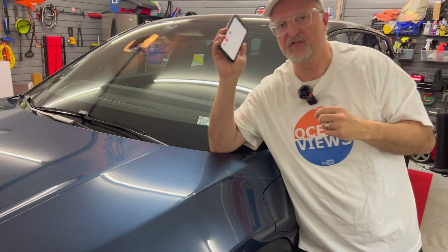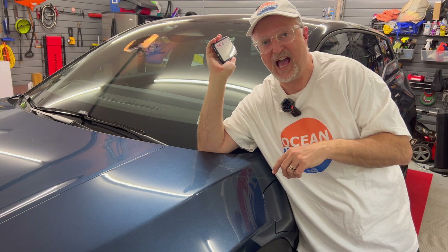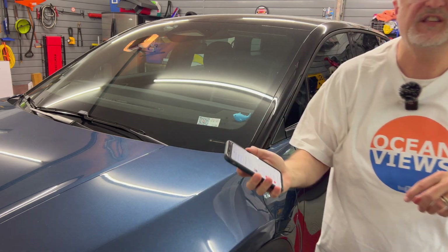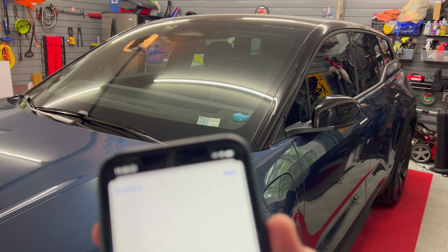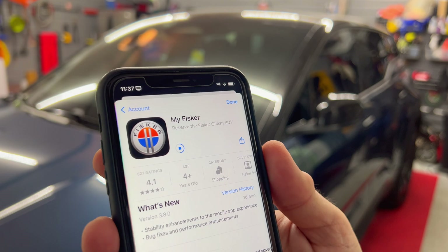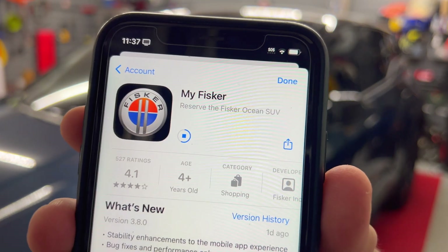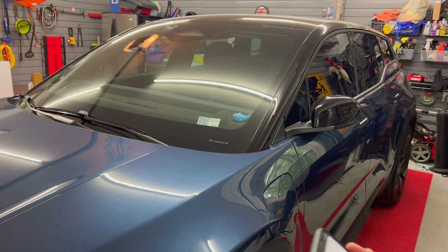Hey and welcome to my video today. This is going to be a short one on the updated app I received for iOS. Go to the App Store and upgrade your app. The latest version is now 3.8.0, so make sure you download that — that's what I'll be using today in this video.